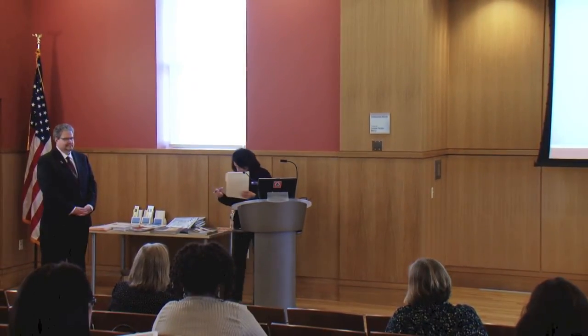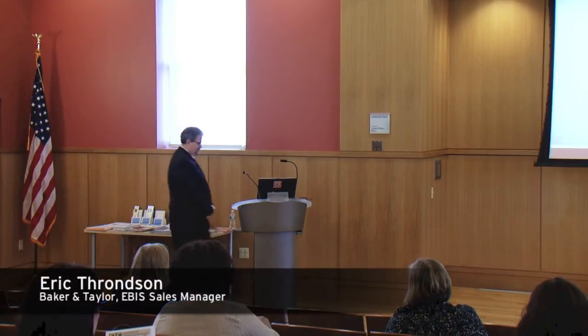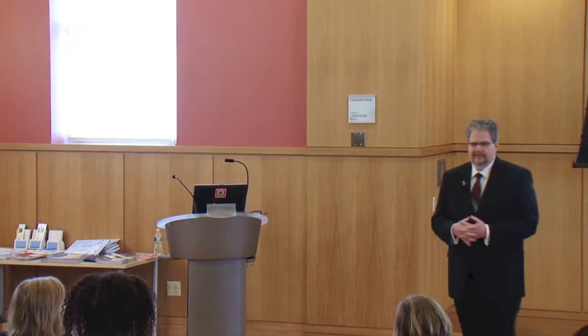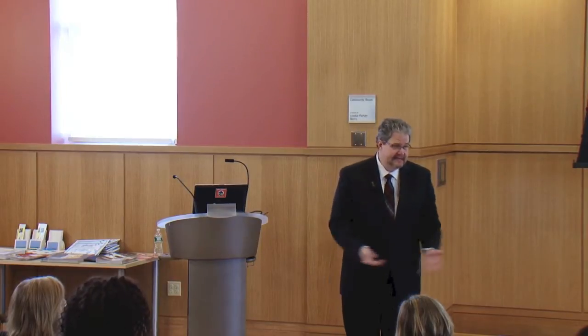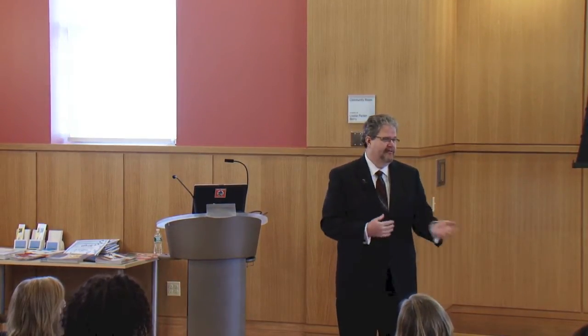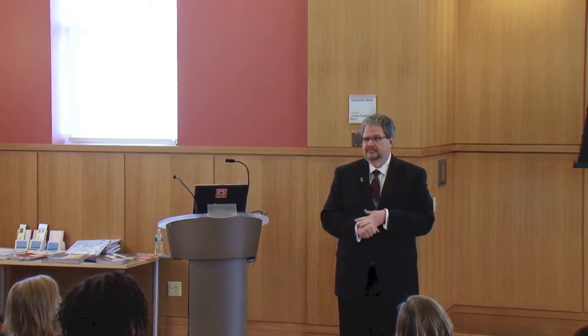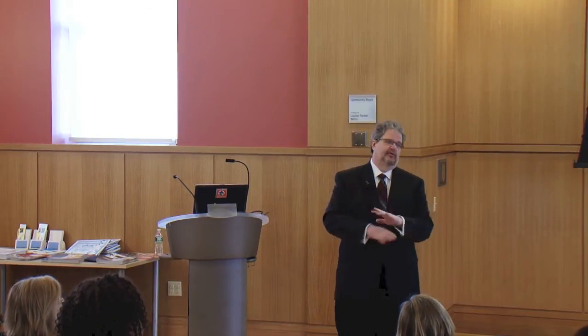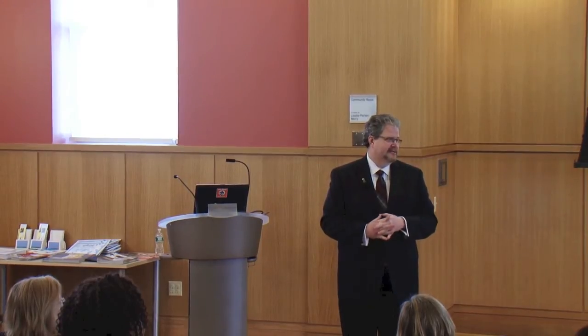Now we have Eric Ronson, the Connecticut sales manager for Baker and Taylor. Good morning, everybody. We're going to cover a whole lot about Title Source 360 — what it is, what the migration process will be, then do a demo and get into the nuts and bolts. Please ask your questions as we go along. Let's be interactive and have fun.